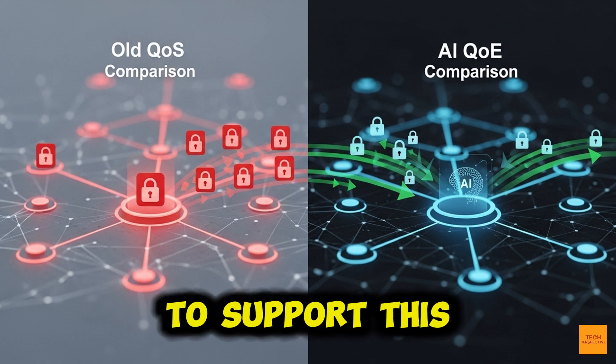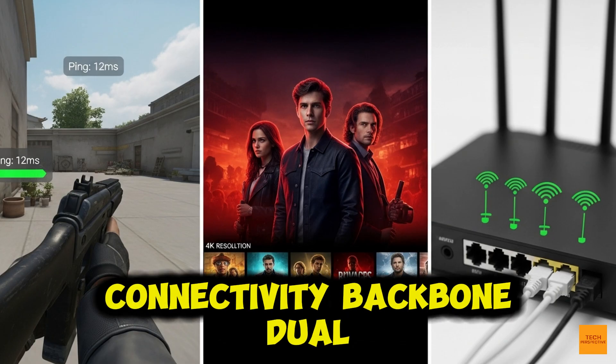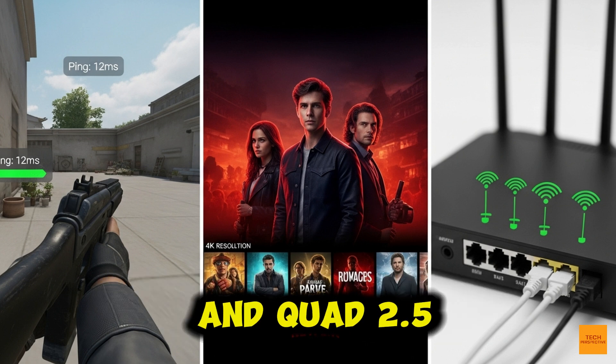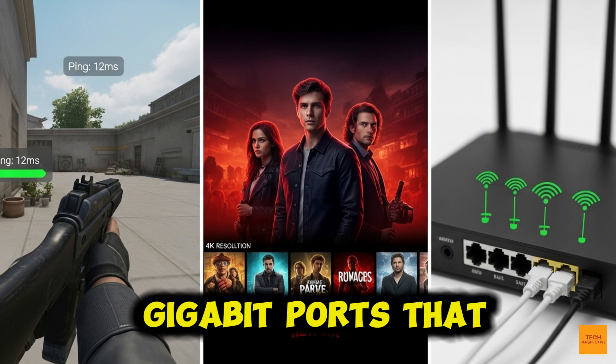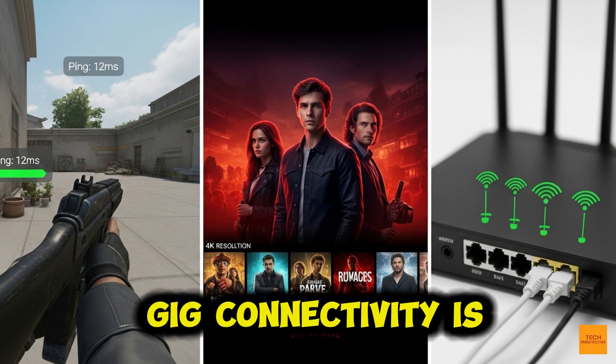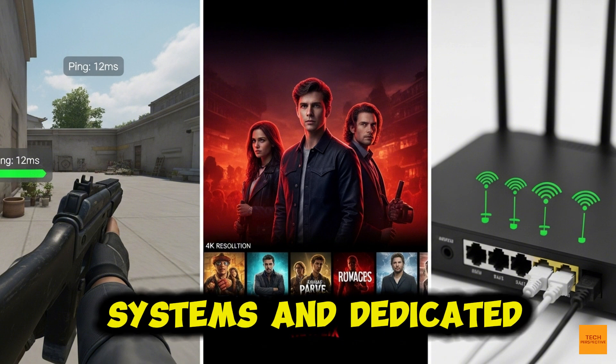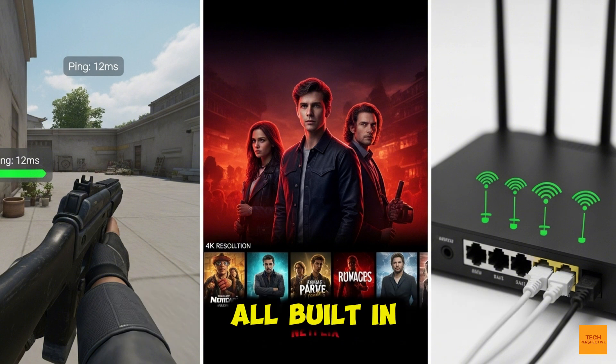To support this, you get a strong connectivity backbone: dual 10-gigabit ports and quad 2.5-gigabit ports. That high-density multi-gig connectivity is essential for high-speed fiber, NAS systems, and dedicated workstations — and it's all built in.